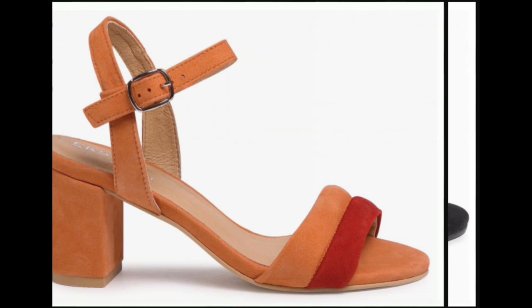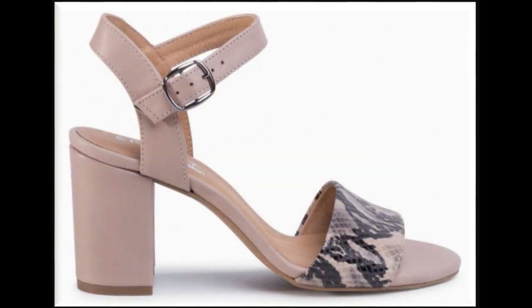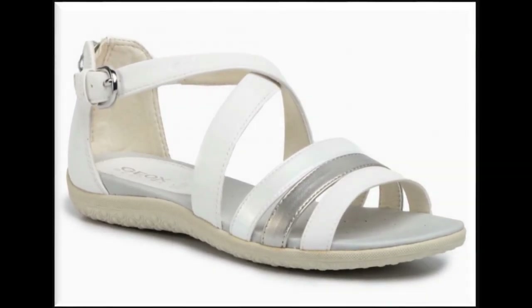In this video you are enjoying casual wear and formal wear designs of sandals which can be a perfect match with your lifestyle. Friends, keep in touch with my channel, and if you like these designs please hit the like button.